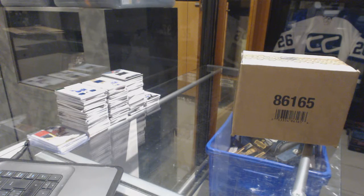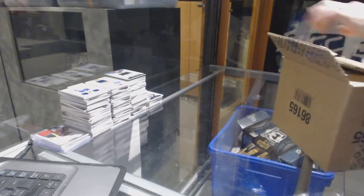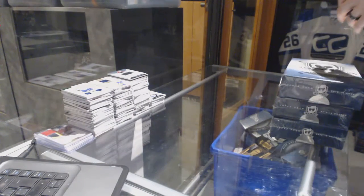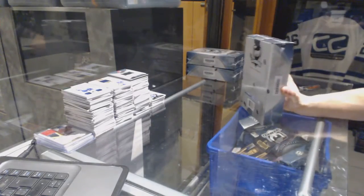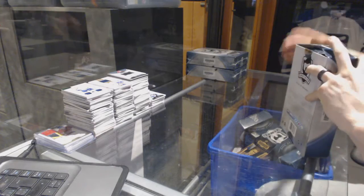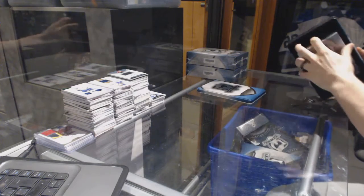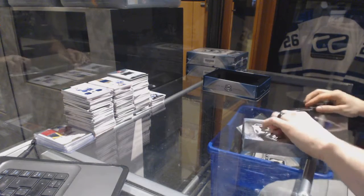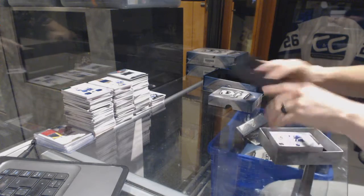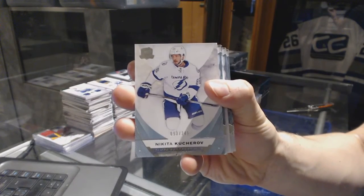Continuing on CNC Group Rake number 1684, we are on to the 310 case of 1516 Upper Deck The Cup. Base card number 249 for the Tampa Bay Lightning, Nikita Kucherov.